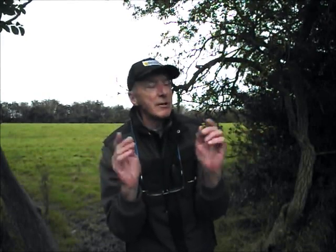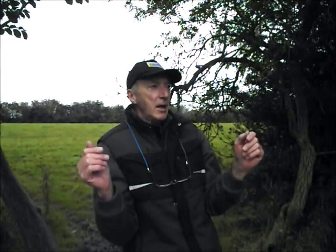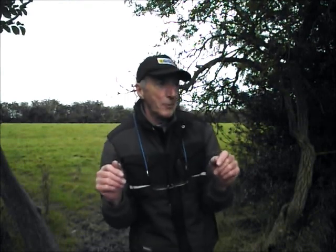Greetings my friends and welcome back. Now, once again, the weather people got it completely wrong. It's supposed to be a nice, fine, dry, sunny day. Well, it's not. It's been chucking it down all morning. It's wet, it's miserable, but there you go.